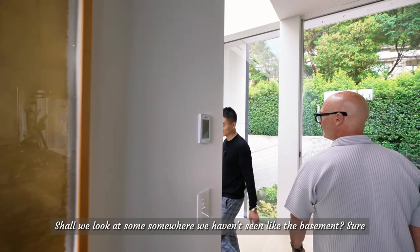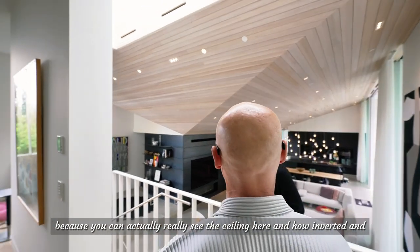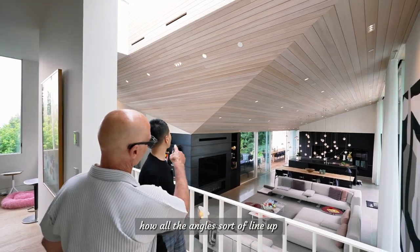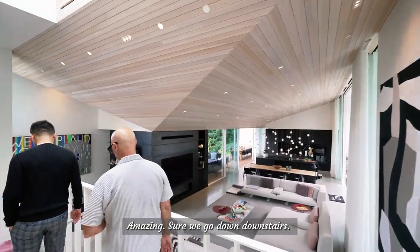This is one of my favorite views of the house because you can really see the ceiling here — how inverted it is and how all the angles line up. We'll go downstairs.